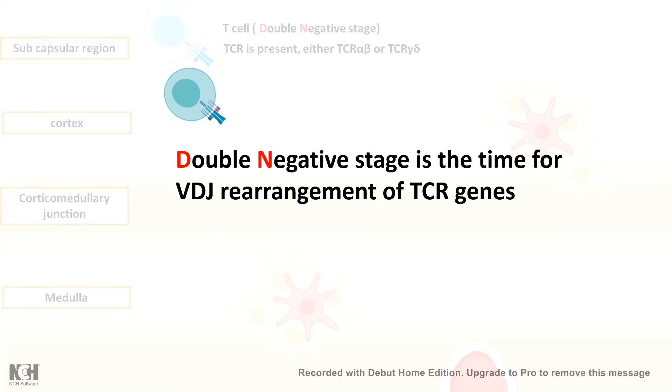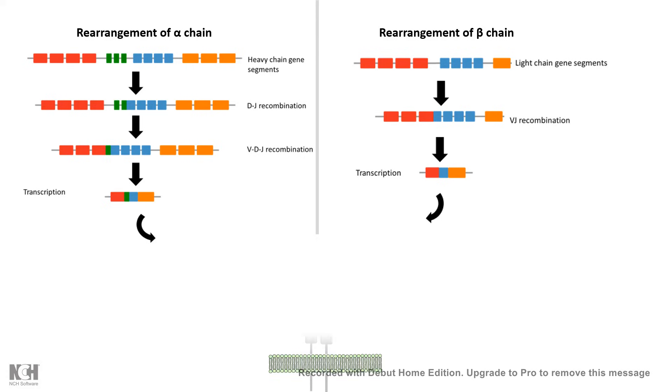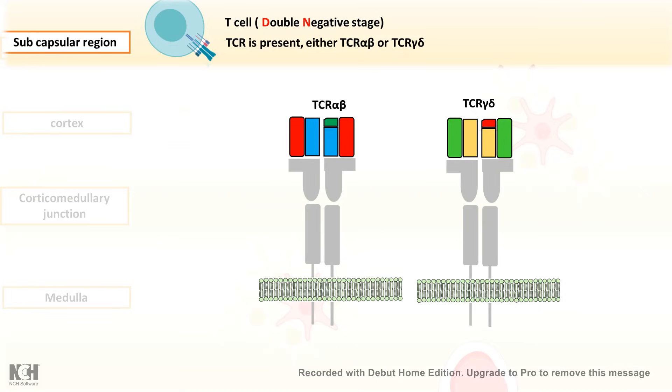The double negative stage is the time for VDJ rearrangement of TCR genes. Just like BCR genes, TCR genes also undergo rearrangement, which gives the diversity of the TCR and its ability to interact with many different peptides. First, the beta chain of the TCR is rearranged, and eventually and sequentially the alpha chain is rearranged — they don't get rearranged at the same time. Once both chains are rearranged, the mature TCR alpha-beta is formed. There is also a possibility it forms TCR gamma-delta, but TCR alpha-beta is the prevalent isoform.